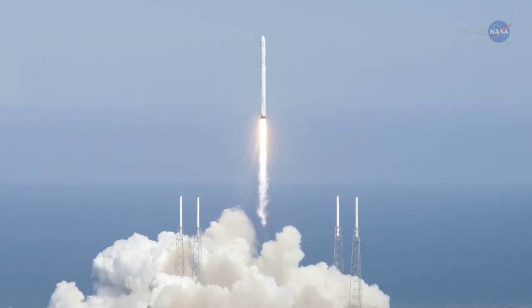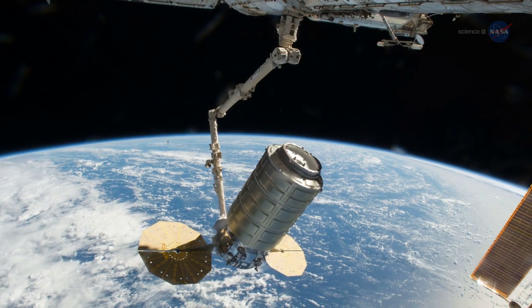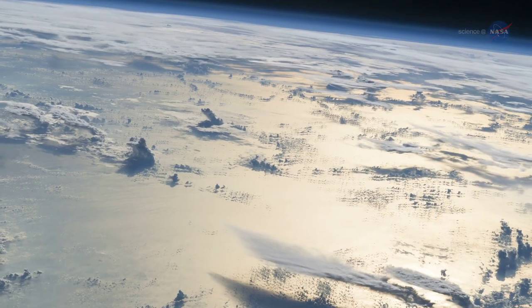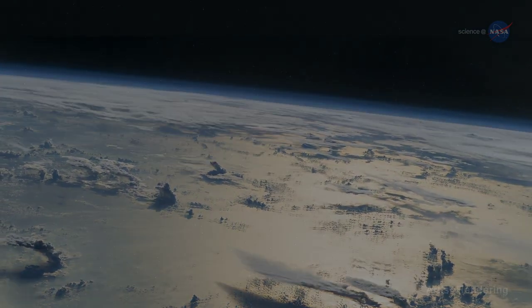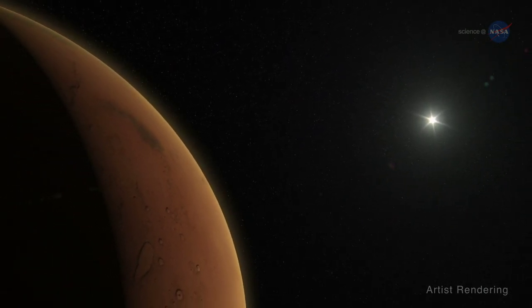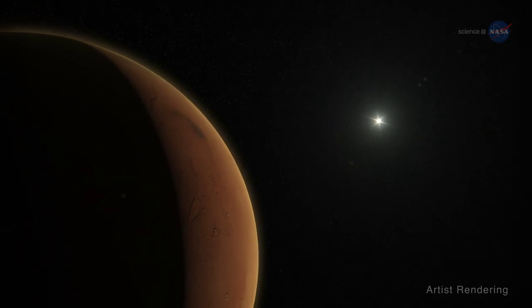While the space station still relies on cargo vessels to bring fresh supplies and equipment, improved life support systems can help reduce those needs, leaving more room for science and science equipment going to the station. Plus, Earth won't be able to help on missions that leave Earth orbit. Hundreds of millions of miles from Earth, no one will be able to bring us fresh water or replace malfunctioning systems. We will be on our own — just us and the life support system.